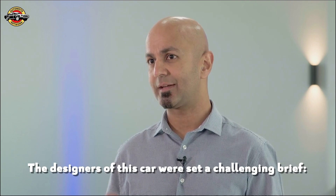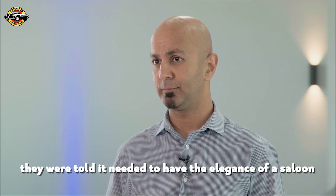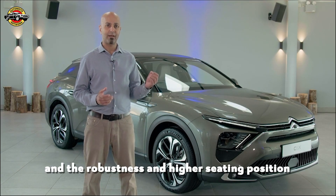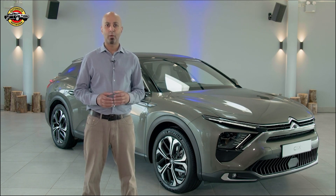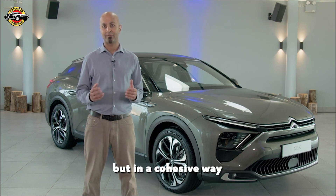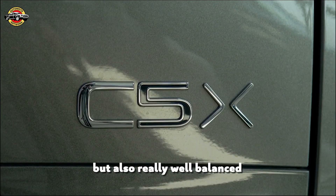The designers of this car were set a challenging brief. They were told it needed to have the elegance of a saloon, the practicality of an estate, and the robustness and higher seating position of an SUV, whilst also ensuring class-leading comfort and space. What they came up with manages to combine all of these elements in a cohesive way that is both incredibly innovative but also really well balanced.